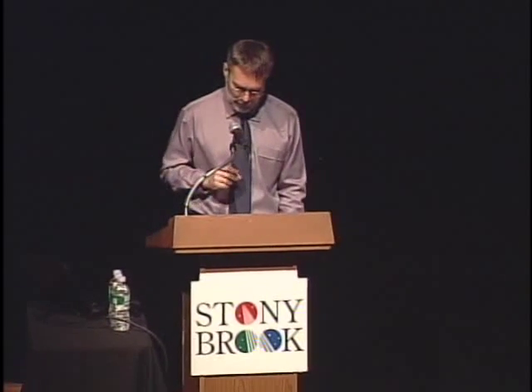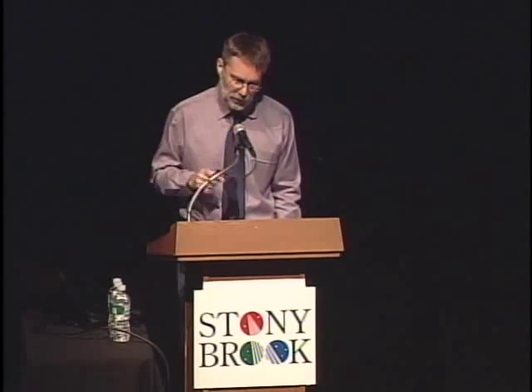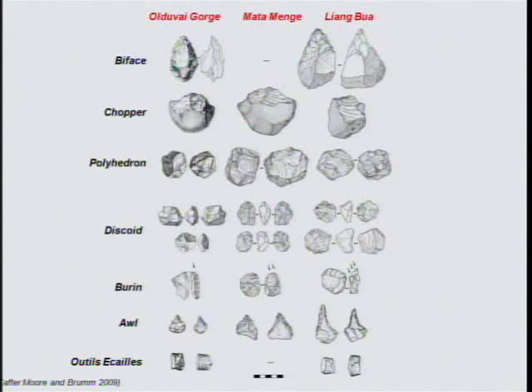Next we turned to elsewhere on Flores, comparing the Liang Bua tools with those from Mademenge, located 50 kilometers east of Liang Bua and some 740,000 years earlier. The analysis was done by our Indonesian-Australian research team, which allowed us to stay consistent with our approach and observations. We found that the tools at Mademenge were made in the same way as the tools at Liang Bua, resulting in very similar stone products and debris. Finally, we went right back to the historical source of stone working — the stone artifacts from the earliest sites in Africa. We reclassified the tools from Mademenge and Liang Bua into the descriptive framework devised by Mary Leakey for the stone tools at Olduvai Gorge.